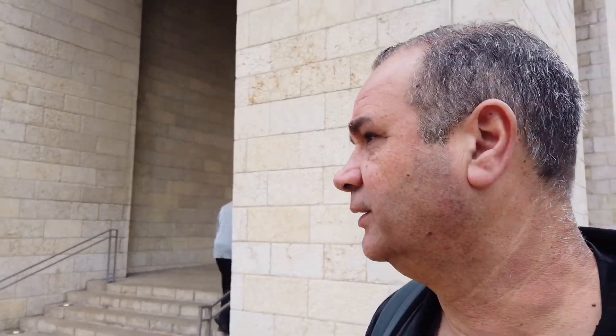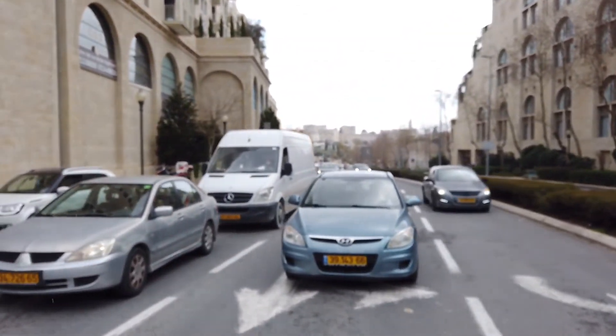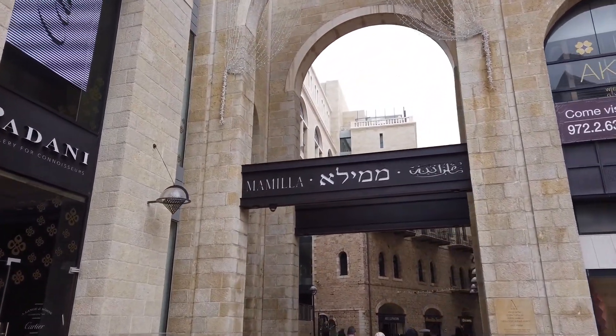Good morning everyone. Joe Amaral here on location in Jerusalem. Today we are doing what I call a walk and talk video — just walking through the streets of Jerusalem, crossing some busy traffic lights. The first stop on our walk and talk tour is this place here. This is called Mamila — you can see that up there — Mamila Mall.